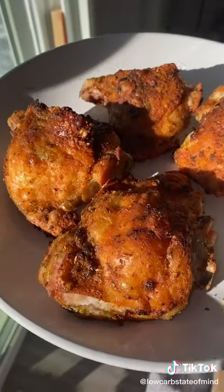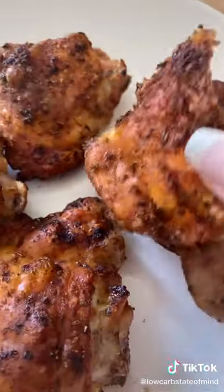These came out so juicy — the skin was super crispy. This was way quicker than cooking them in the oven. I'm honestly super impressed. I have a link in my bio if you guys want to check one out for yourself.